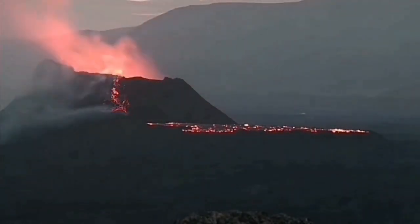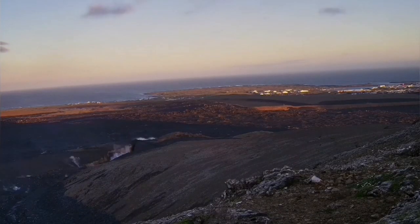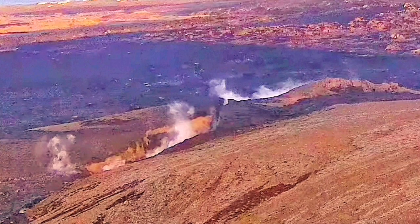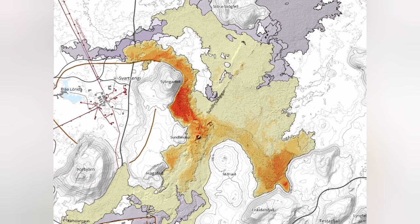It also created phreatic eruptions in the earliest stage through a big crack — I have not seen such a crack for a long time in Iceland. As you can see in this map, the area it covered was huge compared to previous eruptions: 9.3 square kilometers.